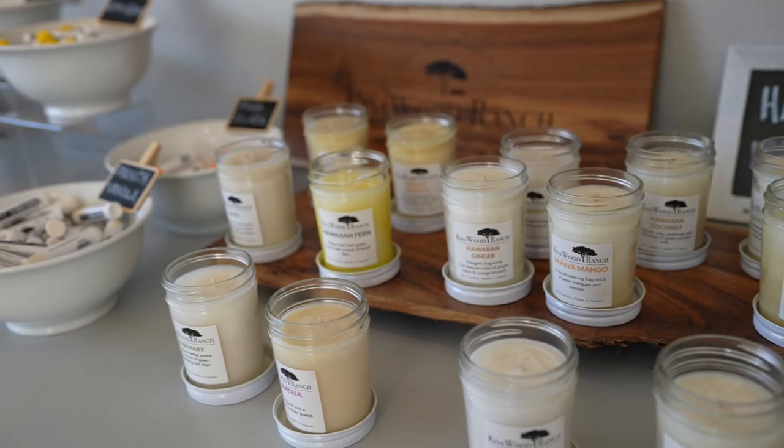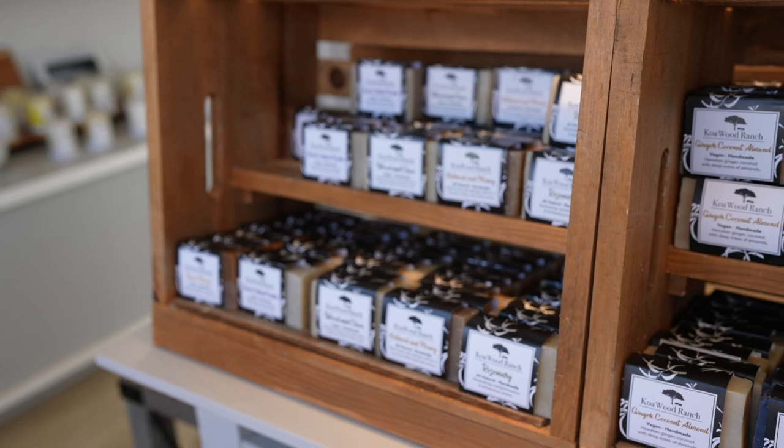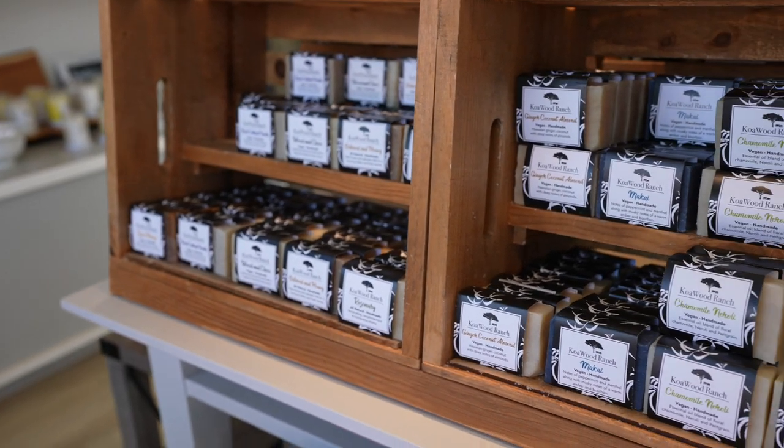When we first started, we just sold Koawood bowls. We quickly realized that not everybody wants a Koawood bowl and not everybody wants to spend a few hundred dollars on one. So we thought it was important to bring tourists a little bit of Hawaii in various products. Apothecary, which sits right behind me, was one of those categories we decided to create. It started with my interest in making candles at the ranch, which became one of our products. We eventually expanded from candles to soaps and other items you see in the store.